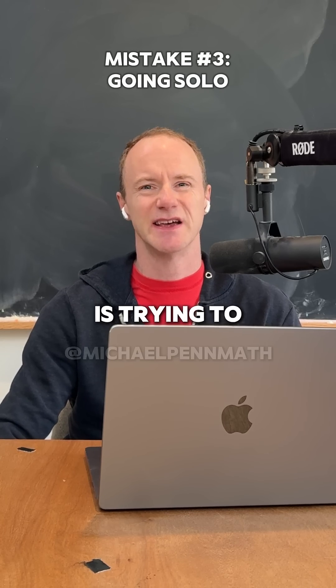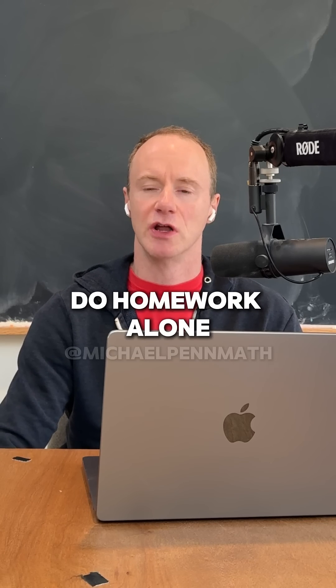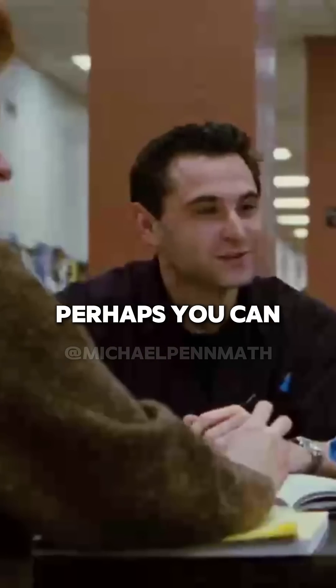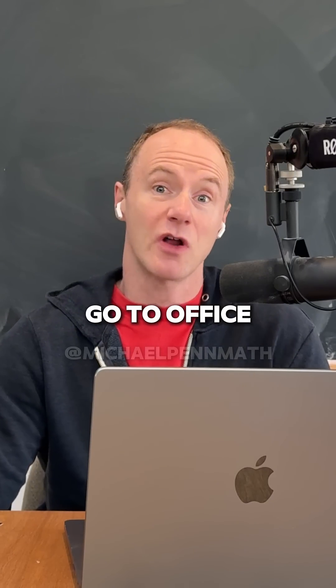Finally, the third mistake I see is trying to do everything on your own. Maybe you like to do homework alone, but there is something to be said for working with peers. Perhaps you can help them out and they can help you out.